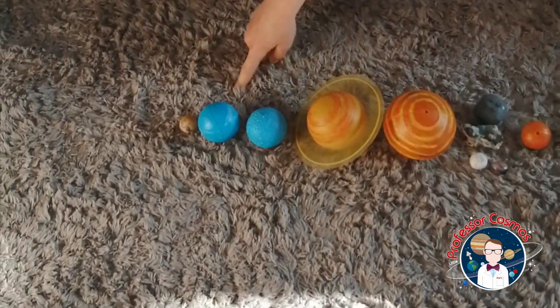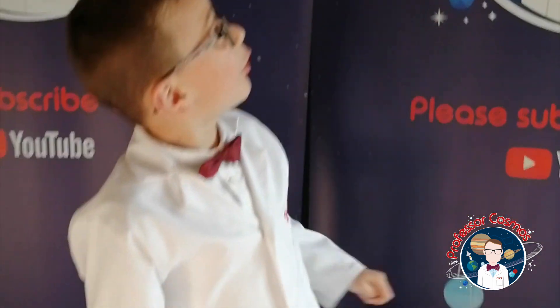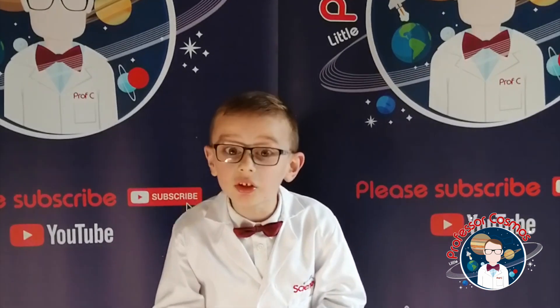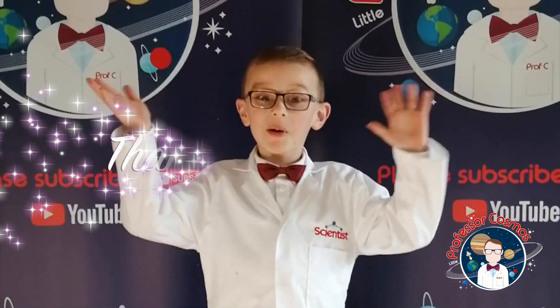Thank you for joining me for all of the planets — Mercury, Venus, Earth, Mars, asteroid belt, Jupiter, Saturn, Uranus, and Neptune. And don't forget Pluto! Thank you for being my superstars, everyone — or should I say, space stars! I'll see you for my next video. Bye!